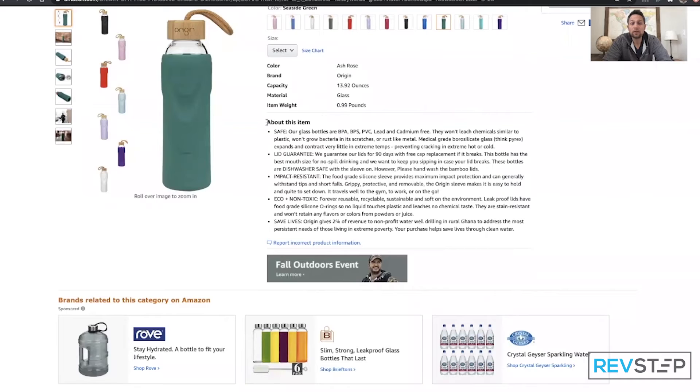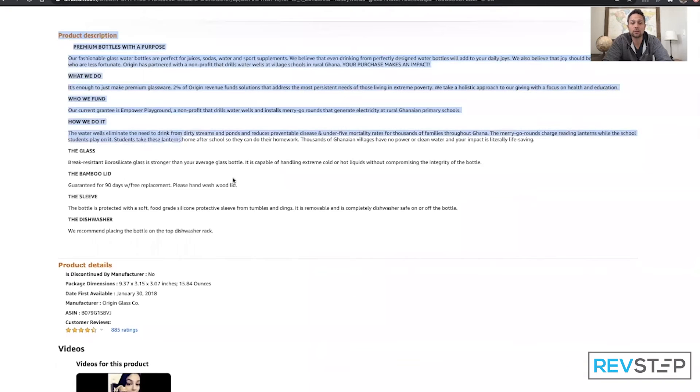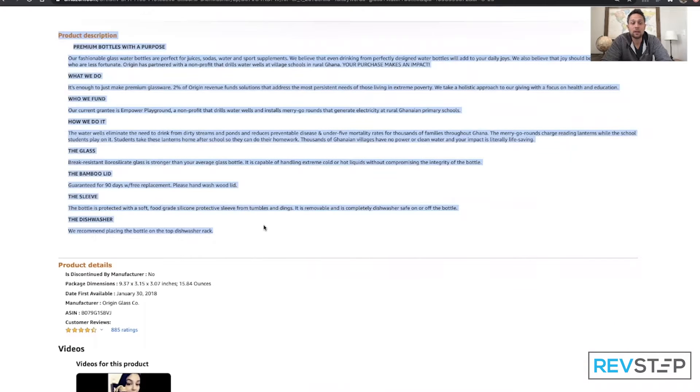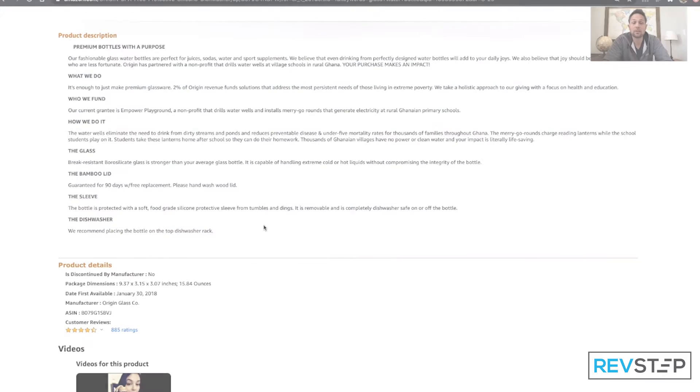The next place you'll find keywords is here in the bullet points. Look at those chunky bullet points packed full of keywords — that is an excellent place to educate about your product and insert keywords that will speak to the SEO on Amazon's back end. Last but not least, look at the product description and you'll see bold, organized product descriptions packed full of keywords that are going to bring people to your listing rather than your competitors'.